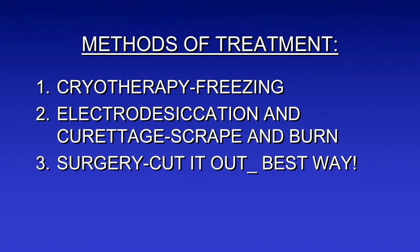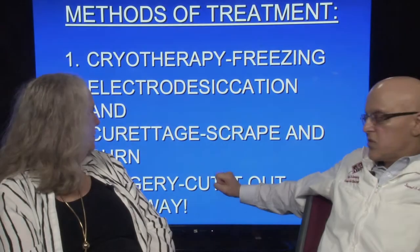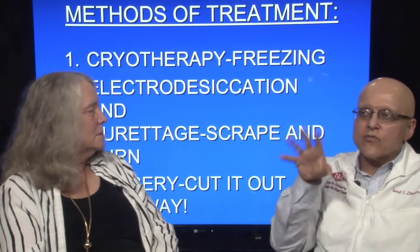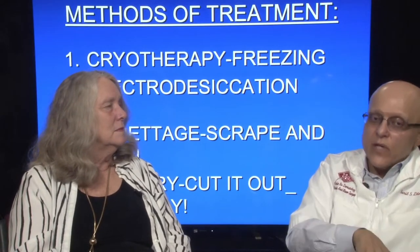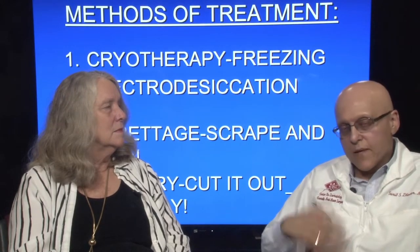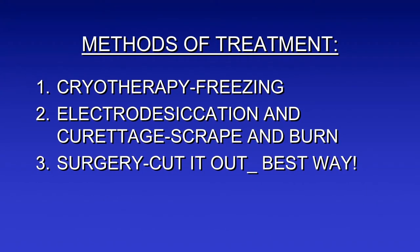Some methods of treatment: you can freeze them, or scrape and burn them out — that's called electrodesiccation and curettage, which we do for people who are very old and don't want much done. We do surgery, which is generally the best way. There are a few creams out there — a genital wart cream that works decently — and some light treatments not officially approved yet. As long as basal cells don't spread, we've got some time. If you take a basal cell off and a bit remains, it takes a year or two to get back to its original size.